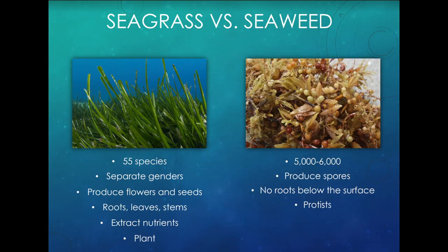Are seagrass and seaweed the same? Yes or no? So it looks like most of you got it right. Seagrass and seaweed are actually not the same — they're very, very different.